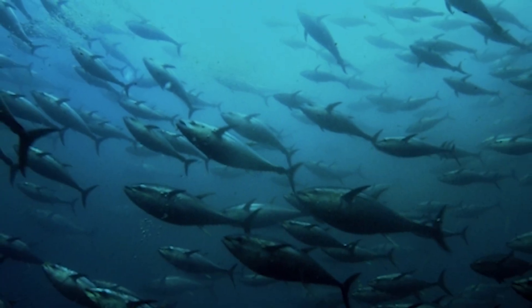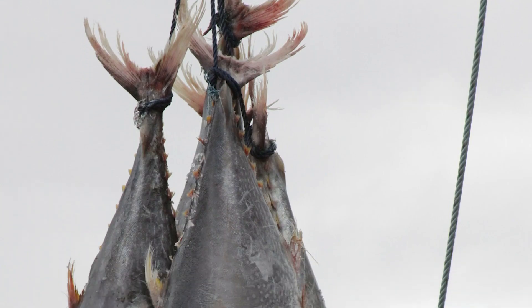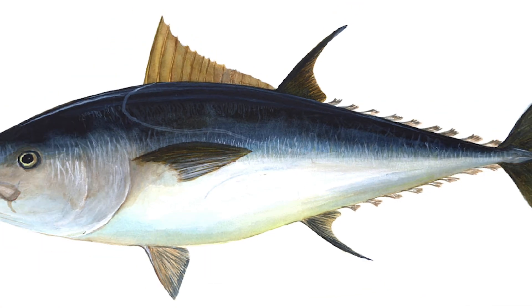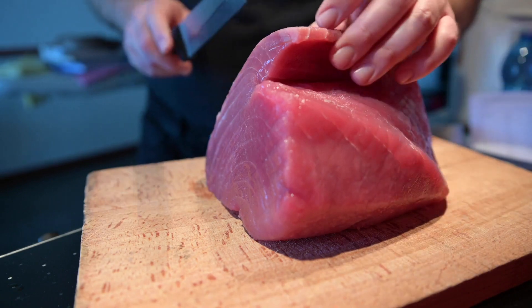The bluefin tuna. Shoals of giant bluefin tuna migrated around our coasts until about 80 years ago. Big game fishing probably contributed to the tuna's demise. Today they appear very rarely off our coasts, but would be likely to return if there's a reduction in fishing pressures.